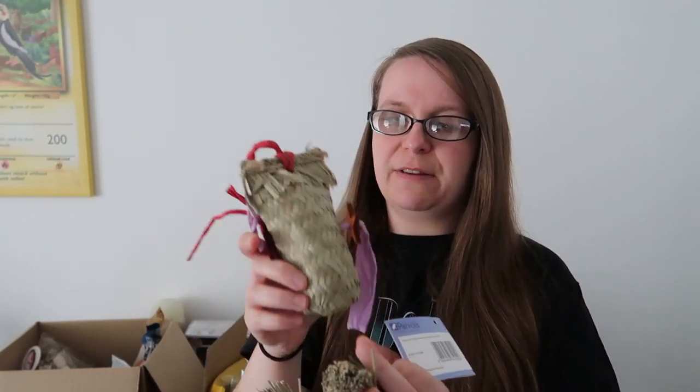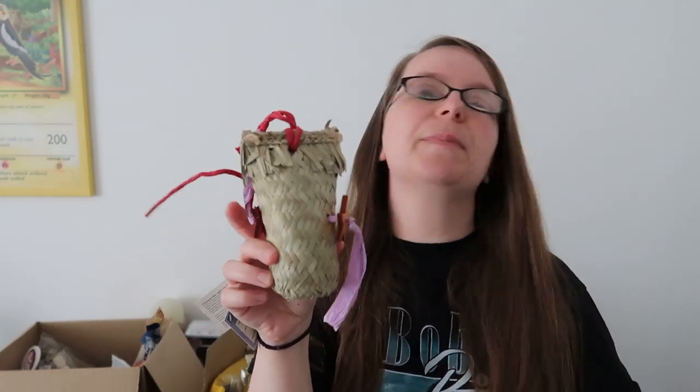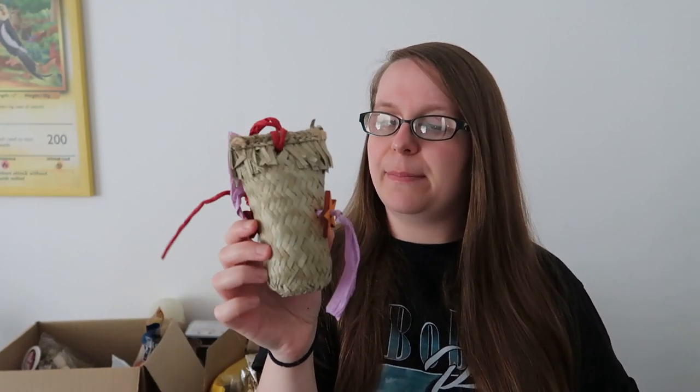The other new toy from Northern Parrots is called the shredding pouch chewable foraging parrot toy — small size. It's a really cute palm leaf little pouch with a tissue paper string and some little stars on there. I think this would be really awesome for Olive — she has a love-hate relationship with pouch toys and loves to destroy them. A destroyed toy is a successful toy, so I think she'll have a lot of fun shredding this one.